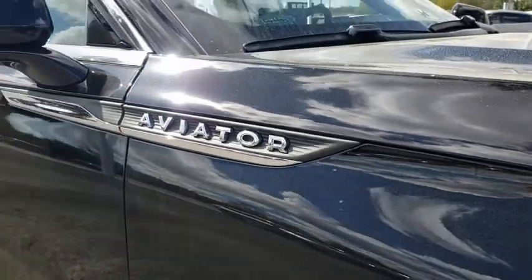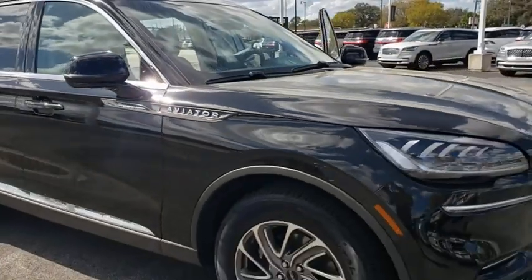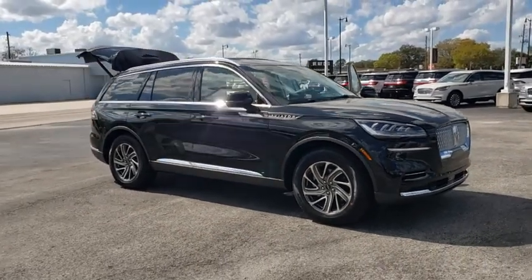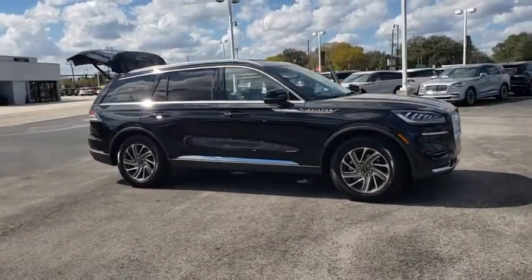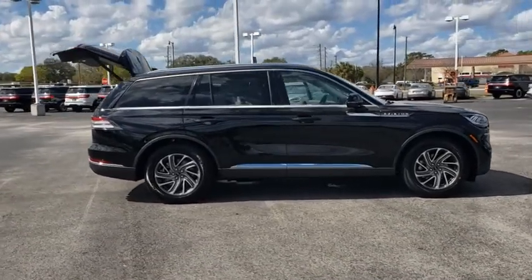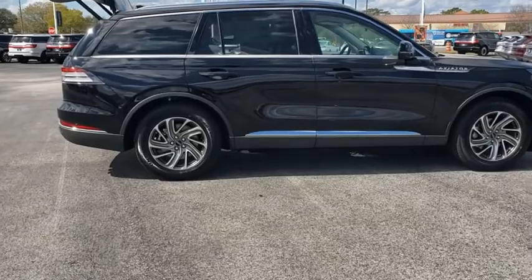Looking for the right vehicle? Check out the 2021 Lincoln Aviator. The Lincoln Aviator is the luxury division's mid-size sport utility vehicle. Based on the Ford Explorer, the Aviator combines a rugged, truck-based platform with a smooth, luxury car ride.